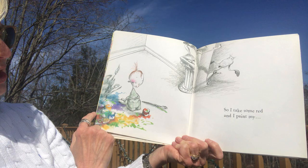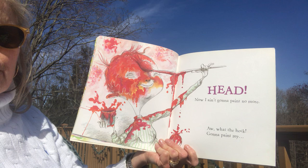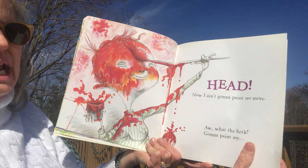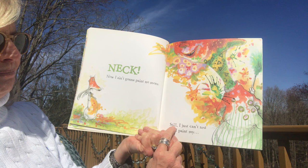He's starting — look at the dog's face, so cute! 'So I take some red and I paint my head. Now I ain't gonna paint no more — but what the heck, I'm gonna paint my neck!' Did you hear that rhyme? Neck and heck! Now I ain't gonna paint no more.